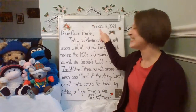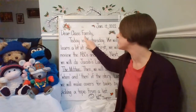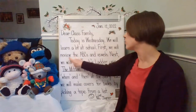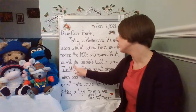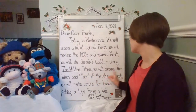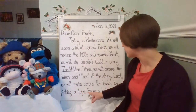Let's start with today's date. January 12, 2022. Dear class family, today is Wednesday. We will learn a lot at school. First, we will review the ABCs and vowels. Next, we will do Jacob's Ladder using the mitten. Then, we will share the when and then of the story. Last, we will make covers for books by picking a topic from a list.